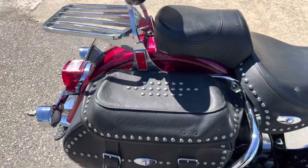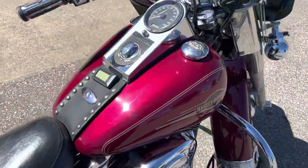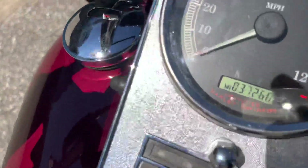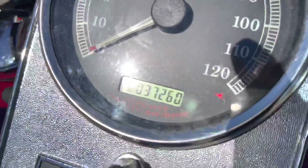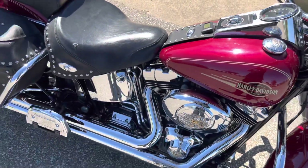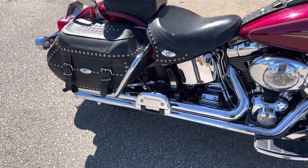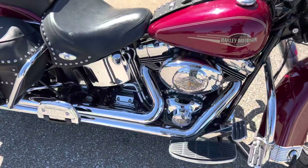Got the backrest luggage rack. Just a good old Heritage Classic. Let's see — 37,260 miles on it. The Heinz exhaust sounds real good on there.